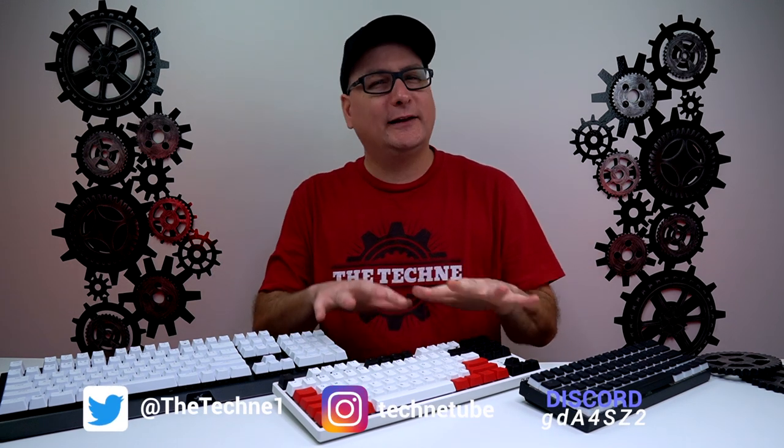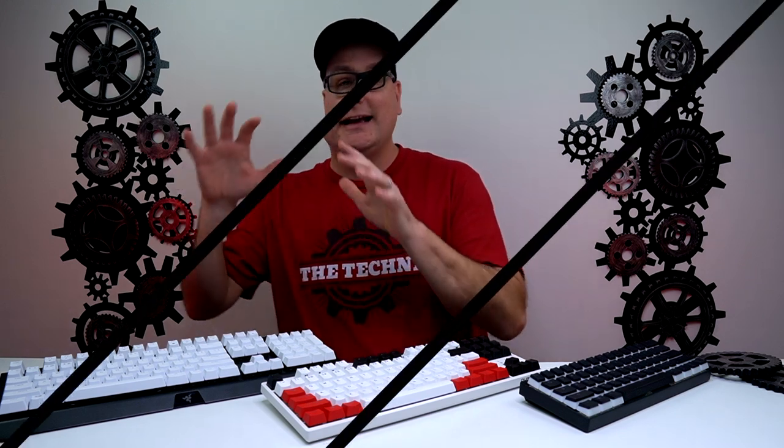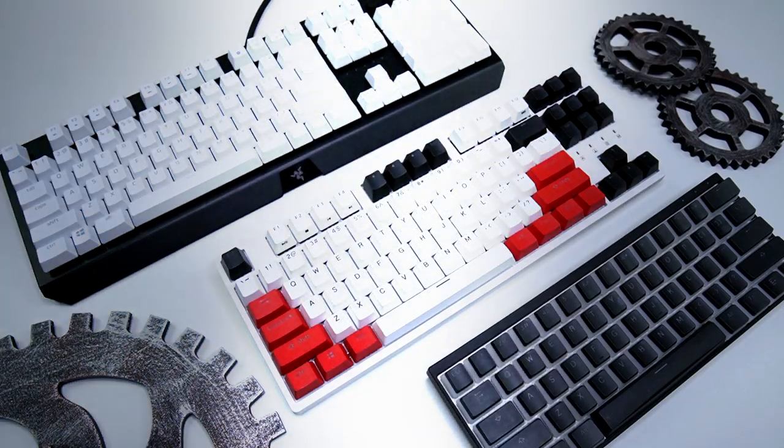Hey, Techni here with a video talking about keyboard sizes, hopefully helping you decide which size will suit your setup the best. There are many keyboard sizes out there, from 40% to 65% and all sorts in between, but we're going to focus on the three most popular sizes: the full size, the TKL (ten keyless), and the 60%. I did detailed reviews on all these boards, so you can check those out for more information on each one.